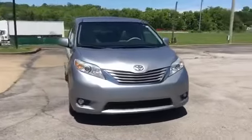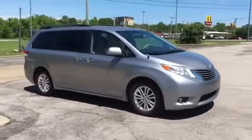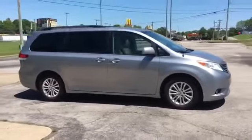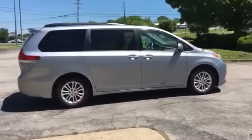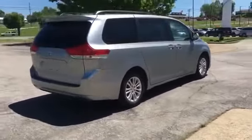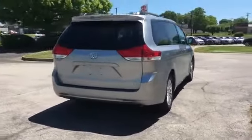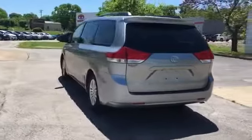2011 Toyota Sienna. This minivan delivers safety and comfort to its passengers. You'll enjoy first-class features that create a premium environment, such as satellite radio, multi-zone air conditioning, third row seating, heated side view mirrors, leather seats, moonroof, and backup camera.